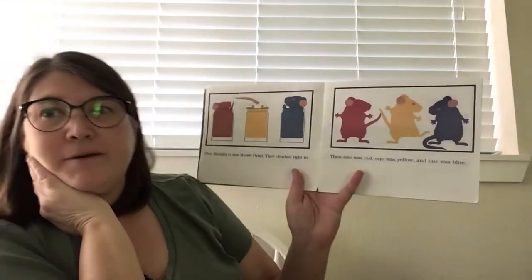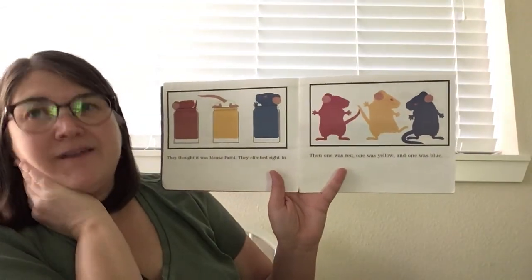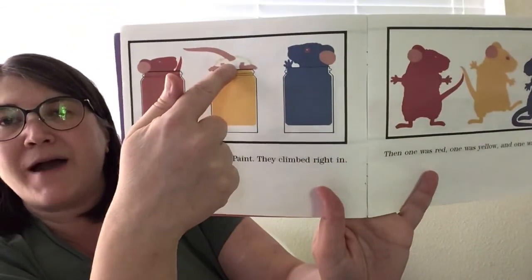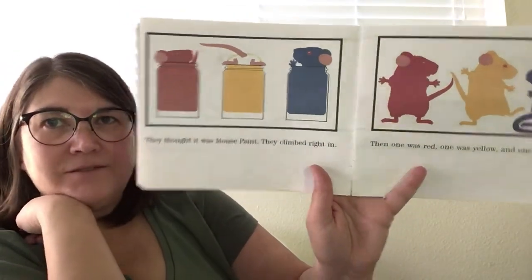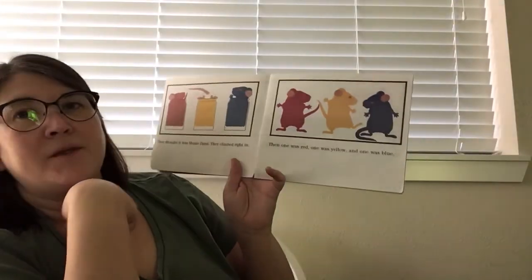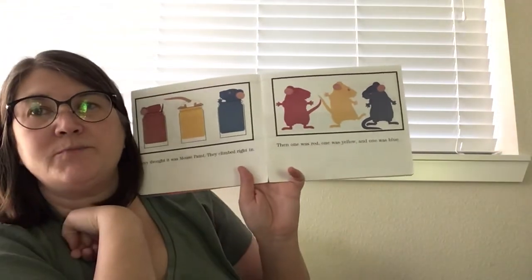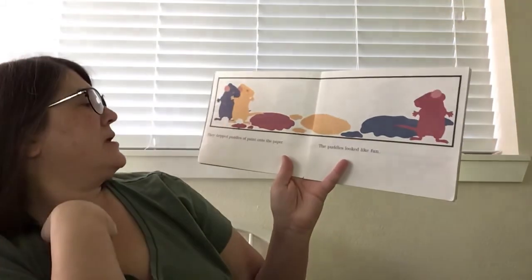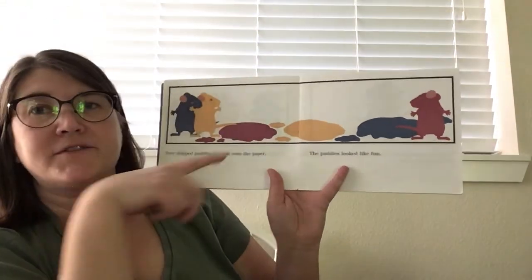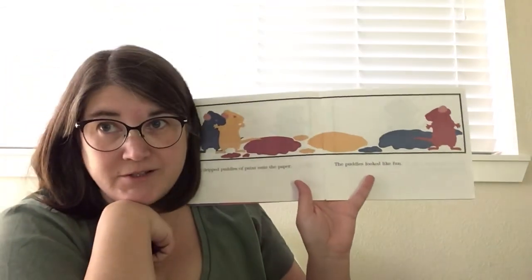They thought it was mouse paint and they climbed right in. This mouse climbed into the yellow paint head first — you can only see his tail. Then one mouse was red, one was yellow, and one was blue. They dripped puddles of paint onto the paper. The puddles looked like fun.